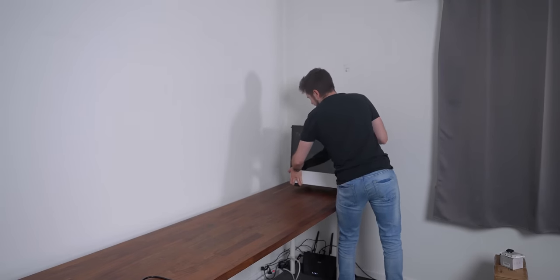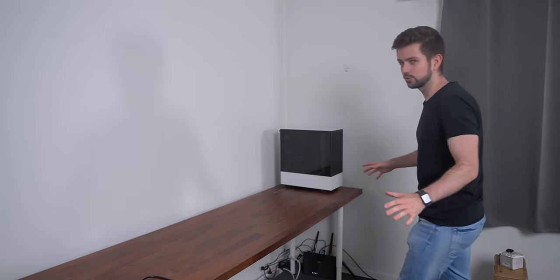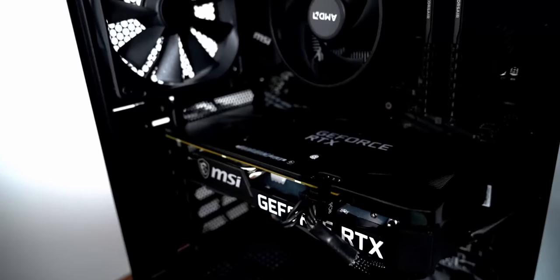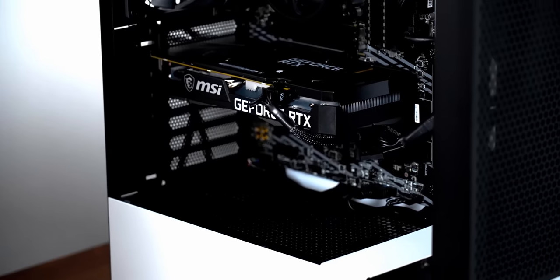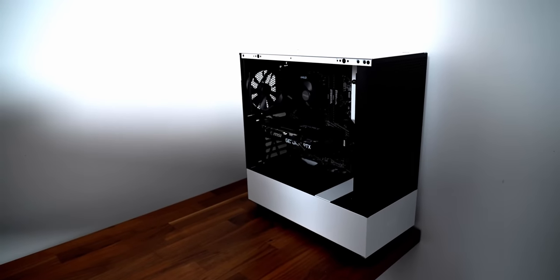Before I put the monitors on this desk, I want to place the PC here to see how much space I have left — and looking at this, it's a lot. By the way, the price of this PC is $1,000. I built it myself in one of my previous videos, so you can check it out. I'll link it in the cards and in the description, and you can find all the parts there, as well as information on cheaper and more expensive parts in case your budget is lower or higher than $1,000.